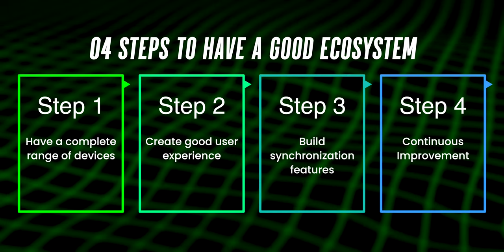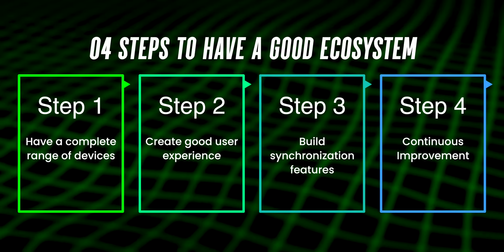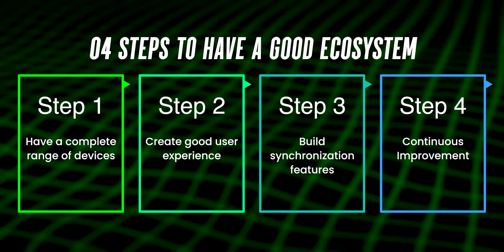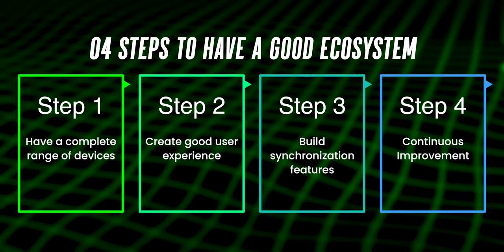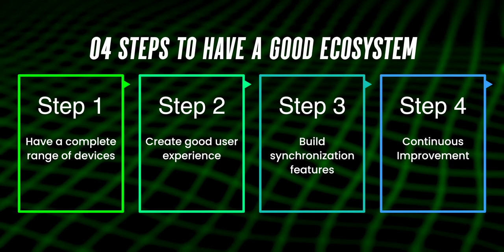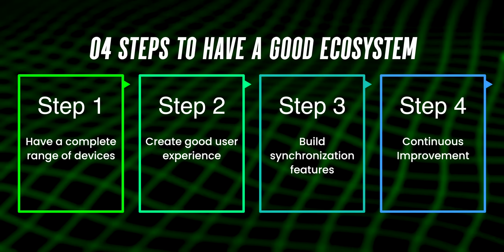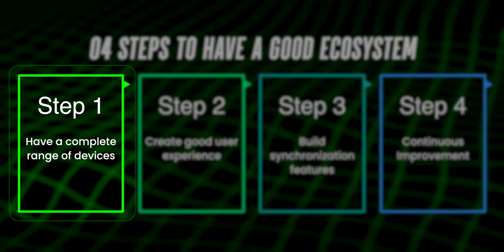This video will be a bit longer because I'm going to break down today's content into four steps to build a good ecosystem. These four steps are not from any specific source — I came up with them based on what I observe and experience. So don't worry too much about their correctness; it's just that through this model I will be able to share my experience in a more structured and clear way.